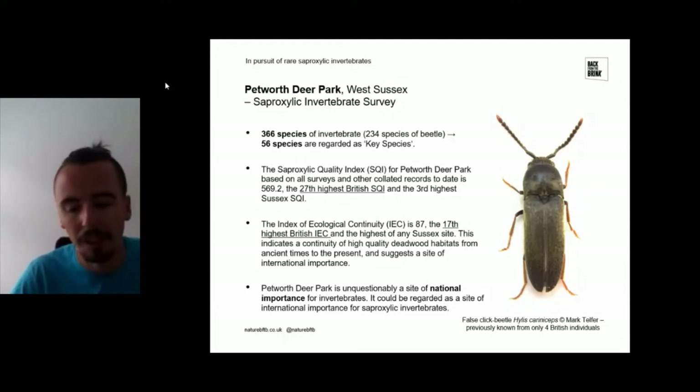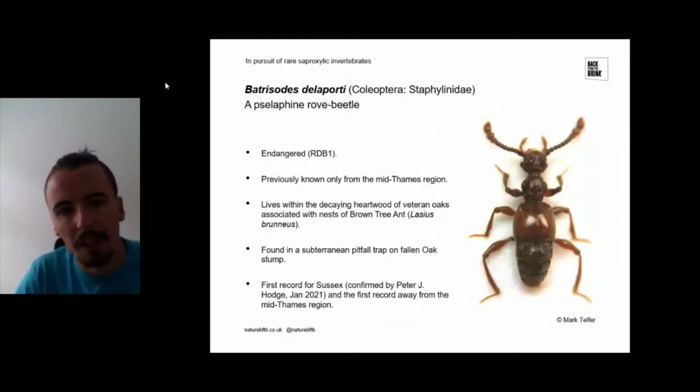Petworth deer park is unquestionably a site of national importance for invertebrates and could well be regarded as a site of international importance for saproxylic invertebrates. Among the more exciting highlights was finding the false click beetle — only the fifth British individual ever found of this species. Mark also found an endangered species of rove beetle (Staphylinidae), previously known only from the mid-Thames region, which lives within the decaying heartwood of veteran oak trees associated with the brown tree ant, Lasius brunneus. This was found in one of the subterranean pitfall traps.